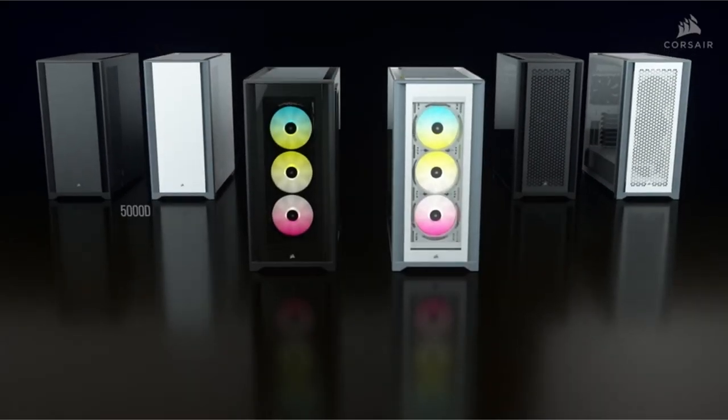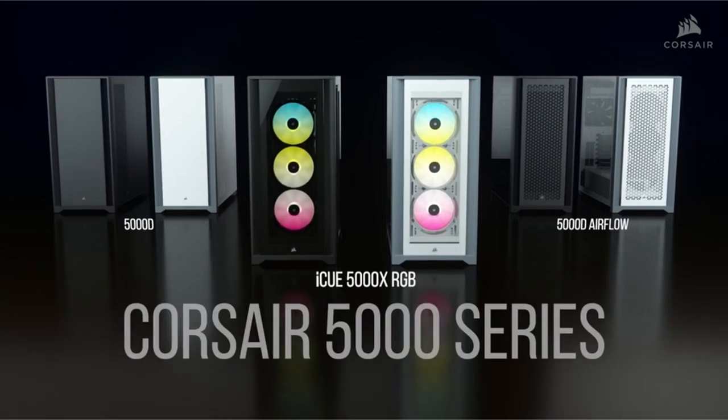Hi, what's up everyone! In this video, we are going to talk about the top best PC cases for the RTX 4090 you can buy on Amazon.